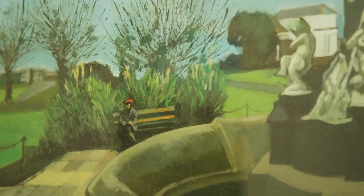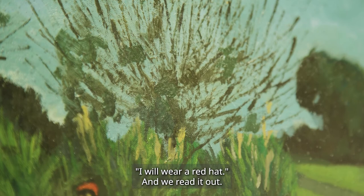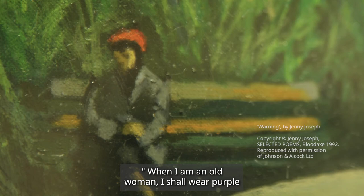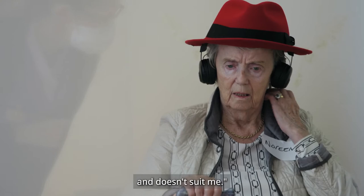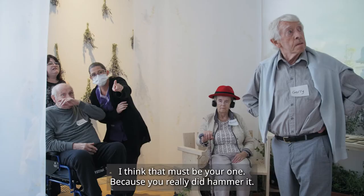In the first workshop, we were looking at the painting by John Coyle, and Helen, a participant, said, 'Oh, this really reminds me of that poem — I will wear a red hat.' We read it out; it's a lovely poem by Jenny Joseph called 'Warning.' The first few lines are: 'When I am an old woman, I shall wear purple, with a red hat which doesn't go, and doesn't suit me.' The whole poem is about growing old and not giving two hoots about what people think and doing what you want.